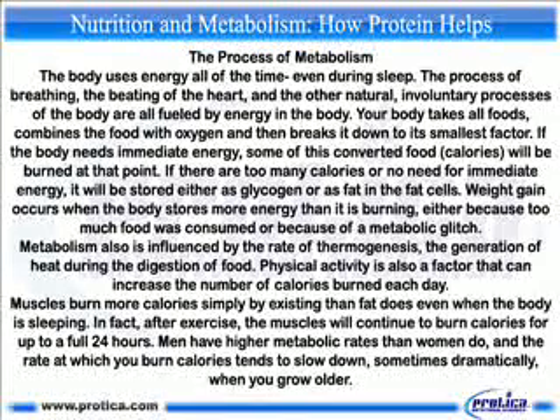If there are too many calories or no need for immediate energy, they will be stored either as glycogen or as fat in the fat cells. Weight gain occurs when the body stores more energy than it is burning, either because too much food was consumed or because of a metabolic issue. Metabolism is also influenced by the rate of thermogenesis — the generation of heat during digestion — and physical activity, which increases the calories burned each day.